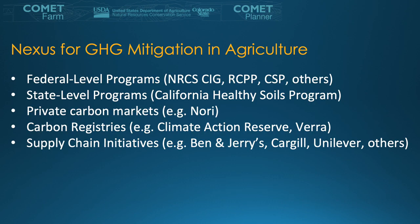Comet Farm tools are a nexus for greenhouse gas mitigation in agriculture, from state to federal level programs and private carbon markets, as well as carbon registries and supply chain initiatives using our tools.